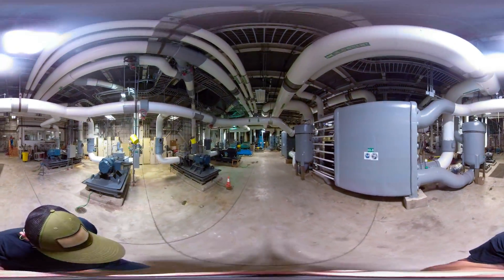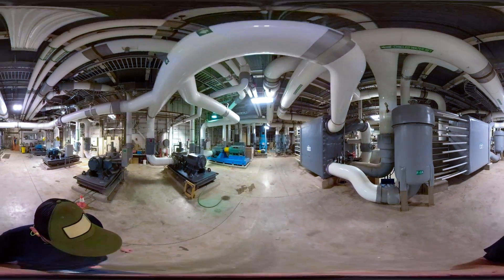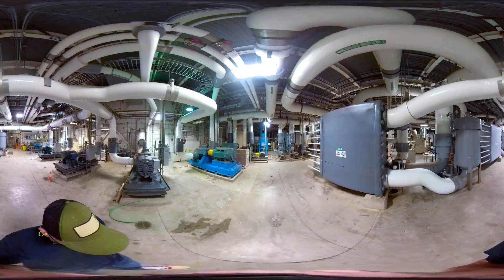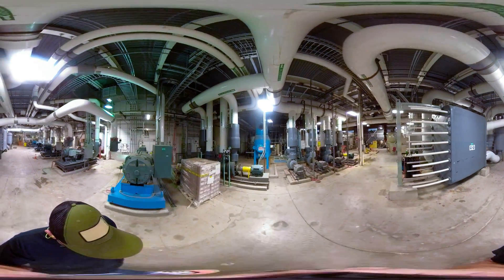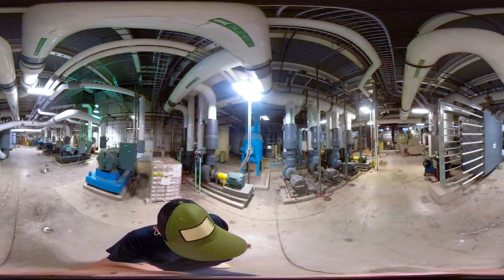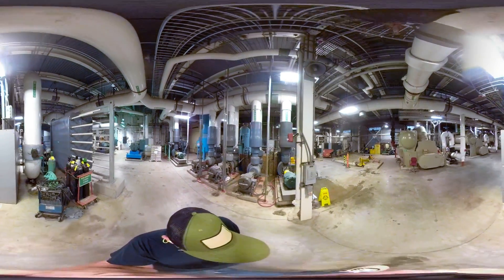A 35,000-pound heat exchanger features a stack of nearly 600 8-by-4-foot stainless steel plates. Warm water from the magnets flows in through one pipe, while chilled water flows in through another. The cooled water picks up the heat from the magnet water and carries it away.